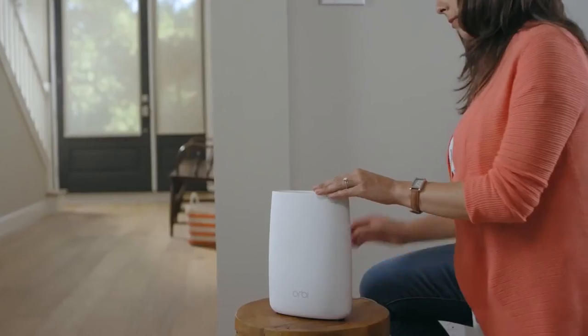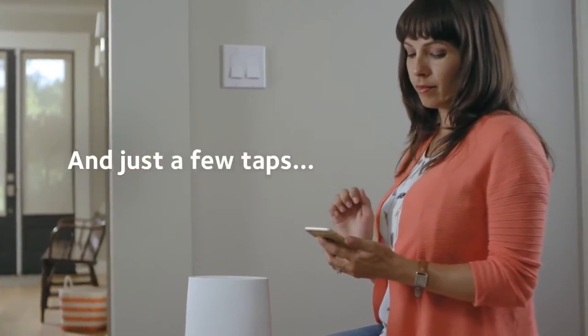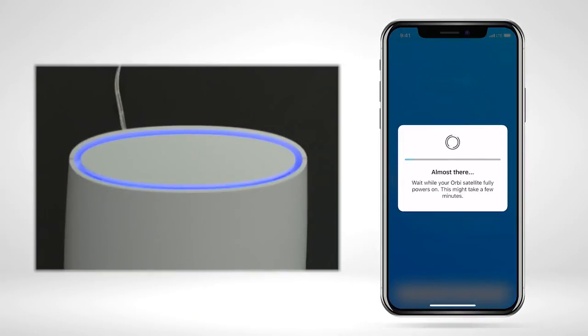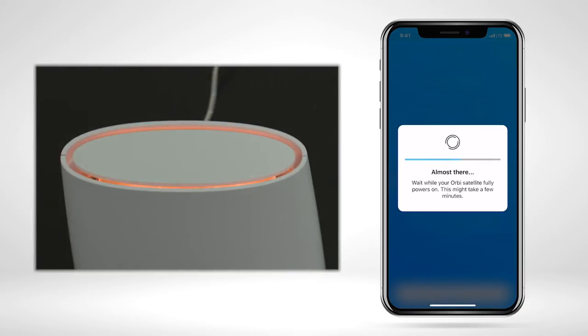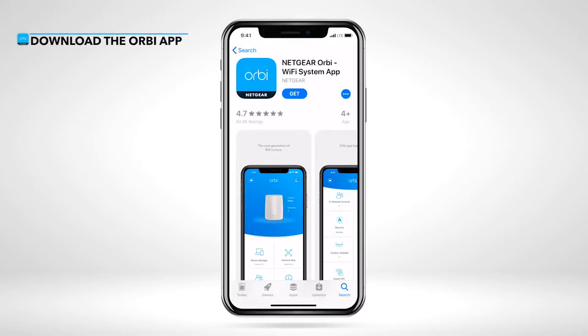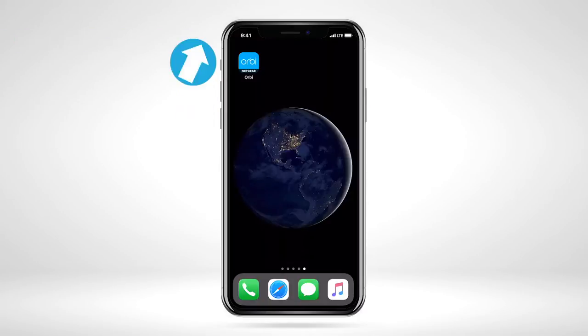After pressing the sync button on each, the two devices will begin to communicate, and that's when the magic happens. Underneath those plastic lids are LED rings that illuminate in different colors and pulses to indicate how their connection is doing. A solid blue ring indicates a strong stable connection. An amber ring details a fair connection — move the satellite a bit closer. A magenta ring indicates a poor connection — move it a lot closer. Finally, you log into the Orbi system settings via your browser at orbilogin.com with the information on the bottom of the router, and set up your SSID.